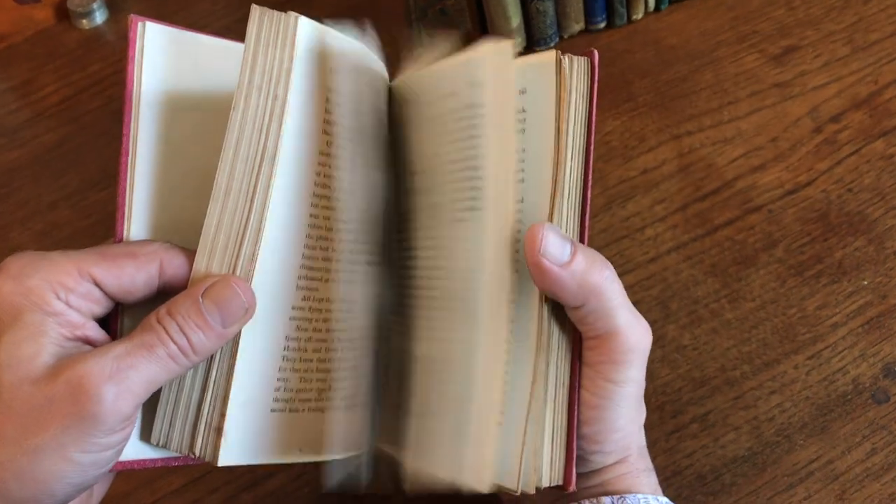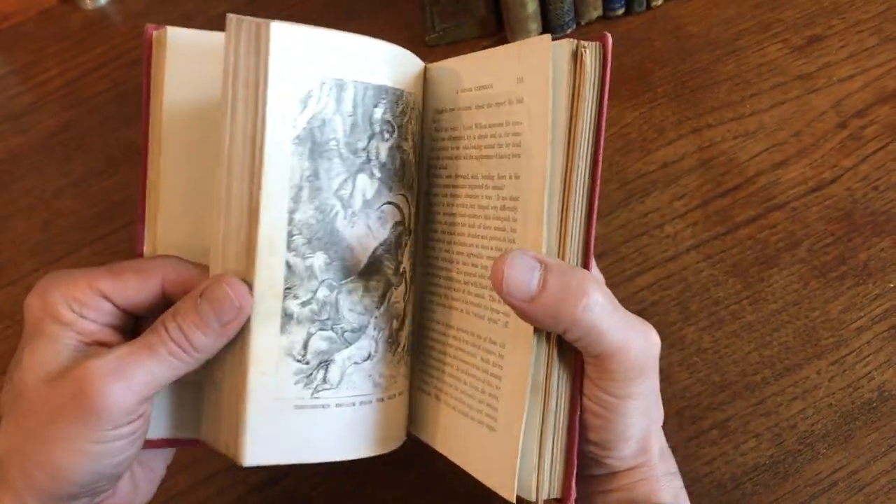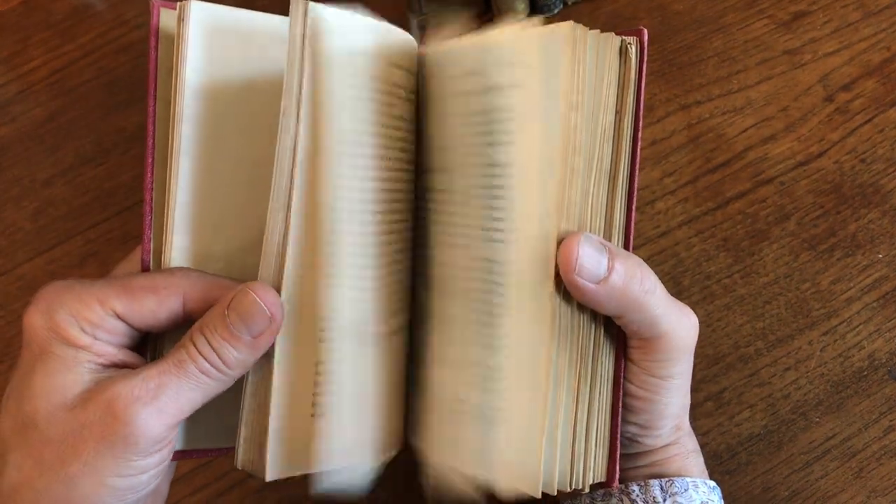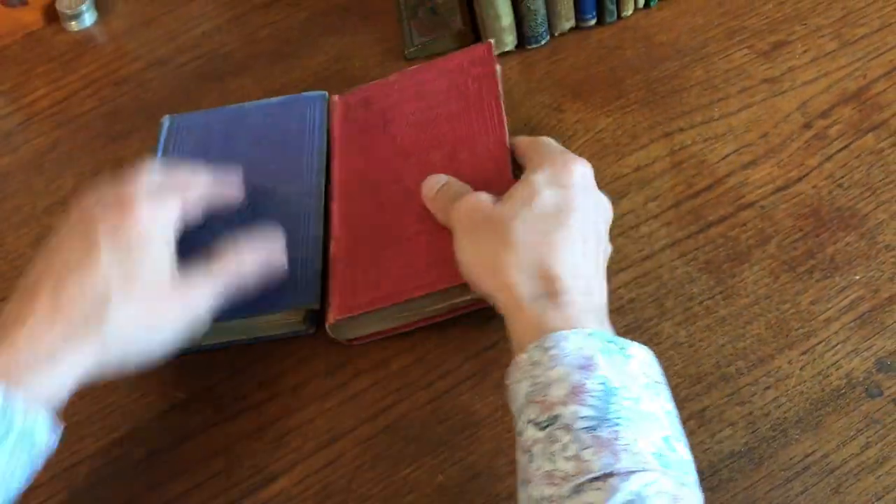It's slightly shaken. One of the signatures is slightly protruding from the text block. But it's well illustrated throughout and an attractive binding.